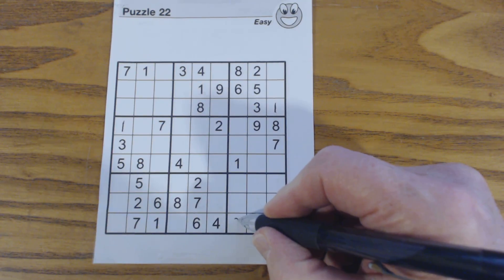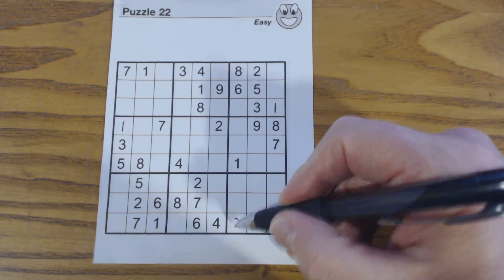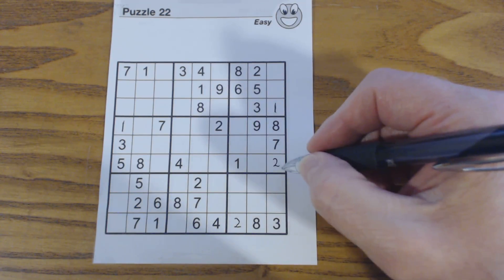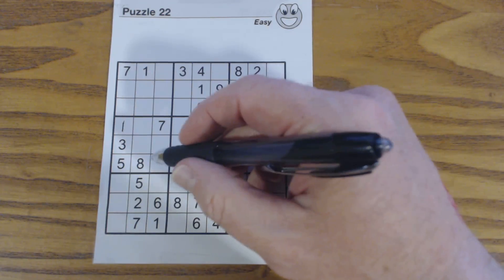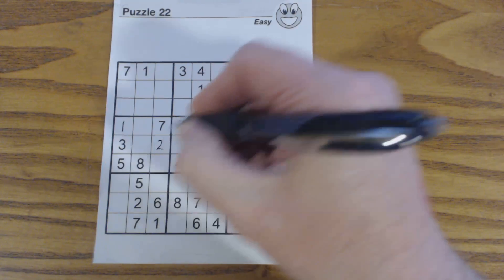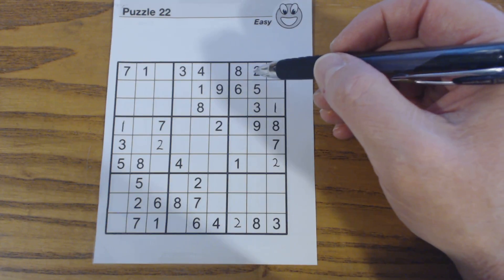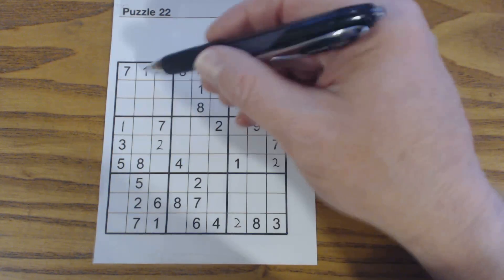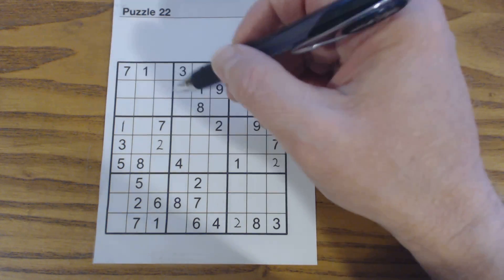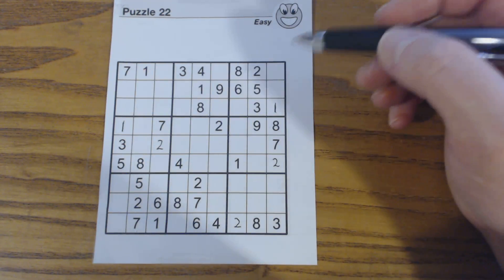There's a 2 there. Now we've got a 2 here because that's the only column in this section that didn't have a 2. Now that also solves this one — we've got a 2 there now. We may have all our 2s now. Checking: we've got two more 2s to find. So we haven't solved all our 2s yet.